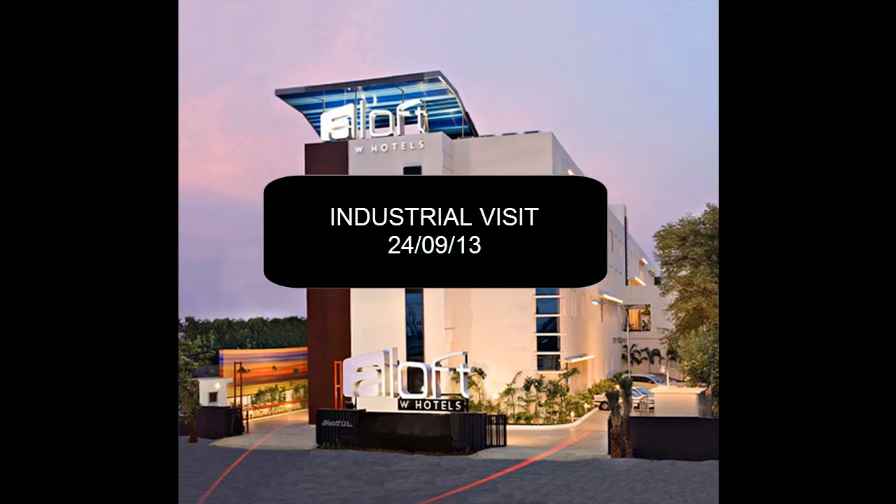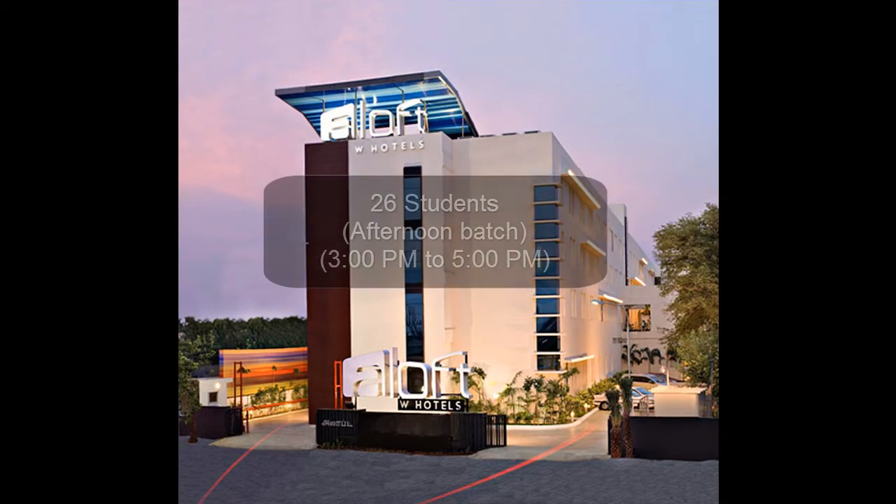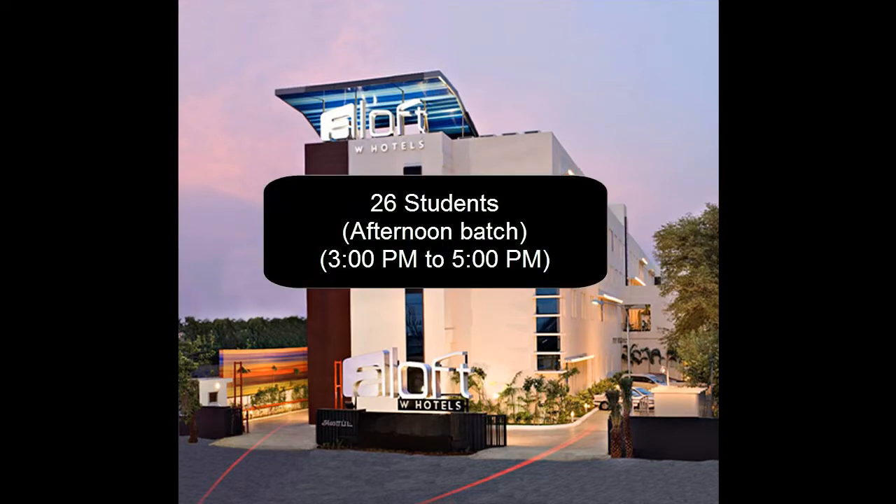A report on the industrial visit to Aloft W Hotels, OMR Chennai, a group of Starwood Hotels. We, a total of 26 students, visited the hotel.